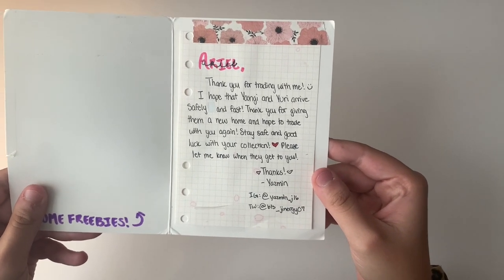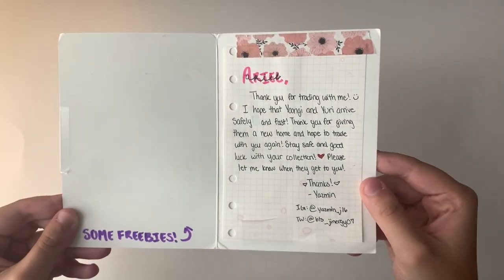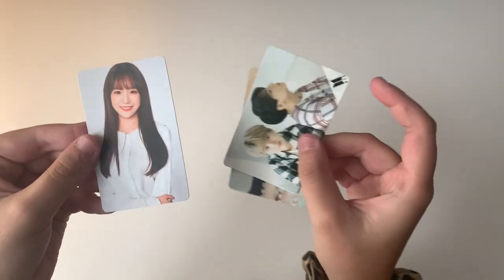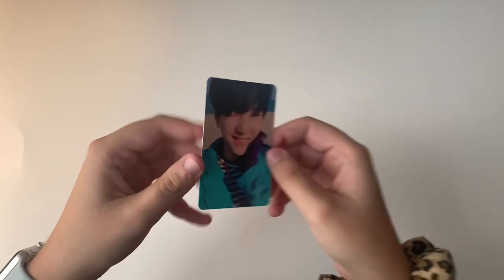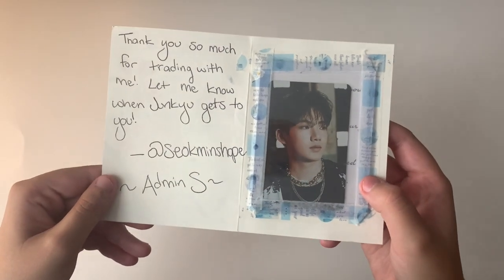The next note is from Yasmin: 'Thank you for trading, I hope Yoongi and Yuri arrived safely. Thank you for giving them a new home.' She gave freebies including a Yuri, a little Yoongi, JK, and more Yuri. The traded cards include a beautiful Yuri card and this Yoongi card — the last Yoongi I need for my collection — from You Never Walk Alone. So exciting!